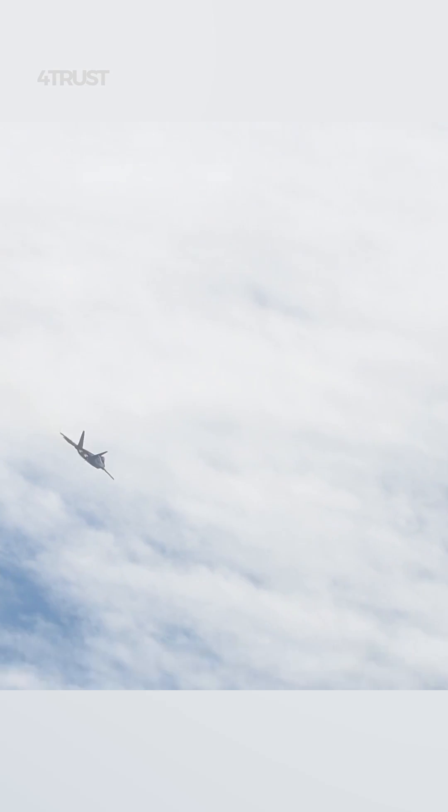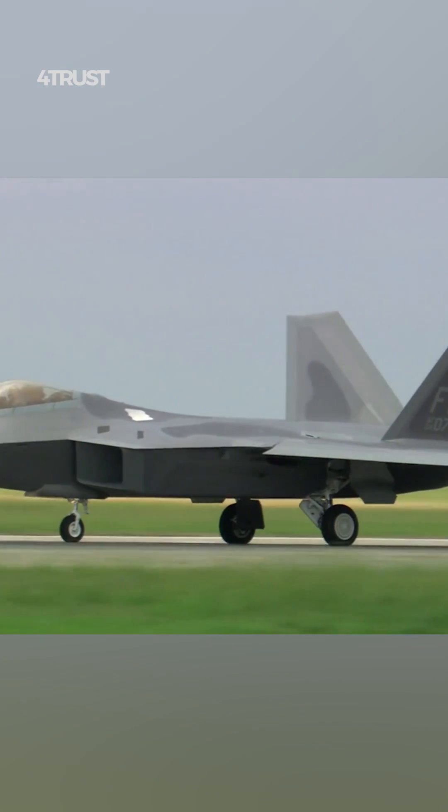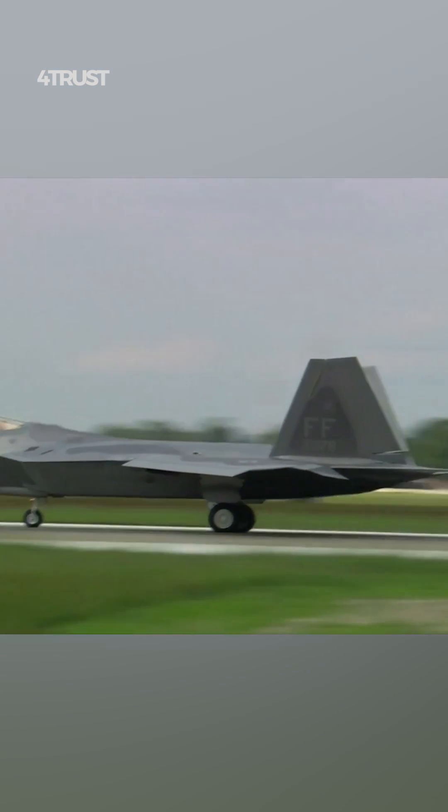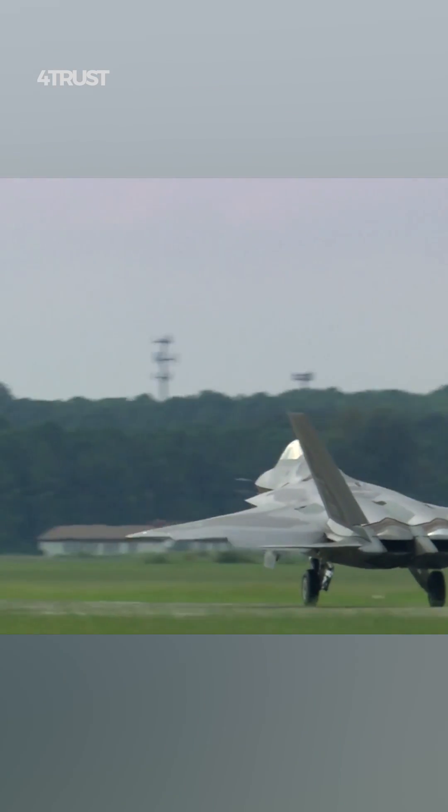The F-22 Raptor is a fifth-generation, single-seat, twin-engine, all-weather stealth tactical fighter aircraft developed for the United States Air Force. It was manufactured by Lockheed Martin.